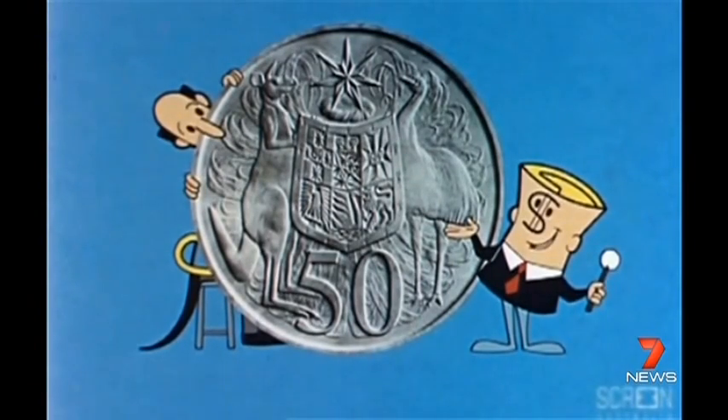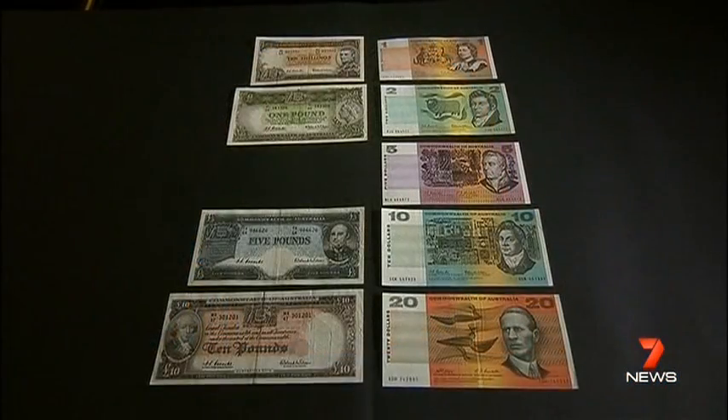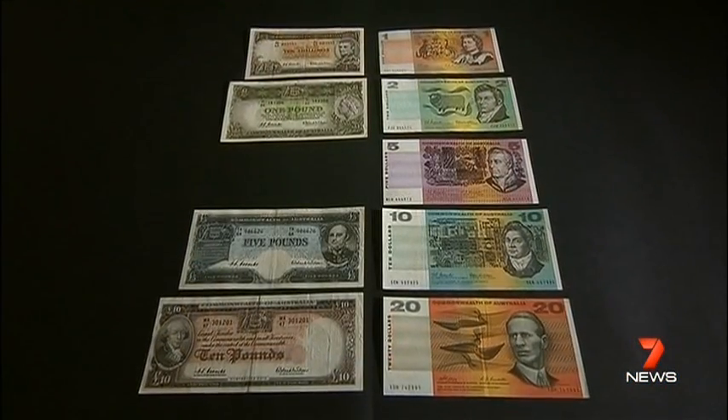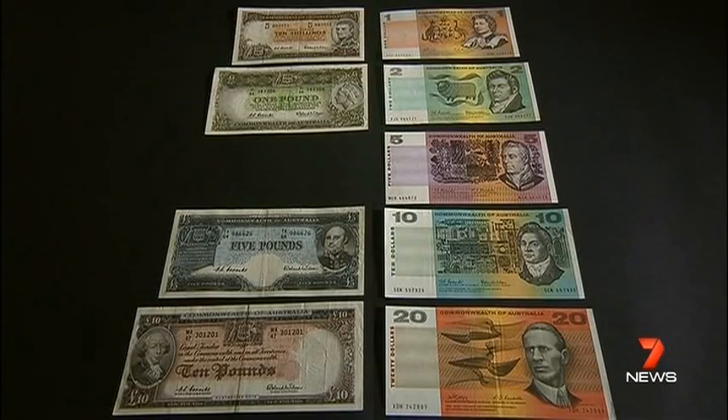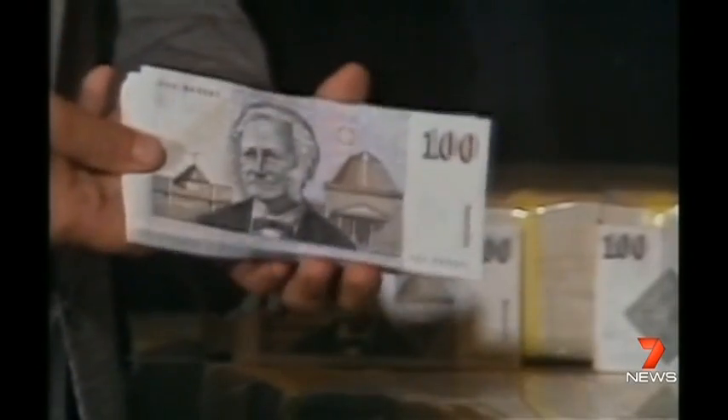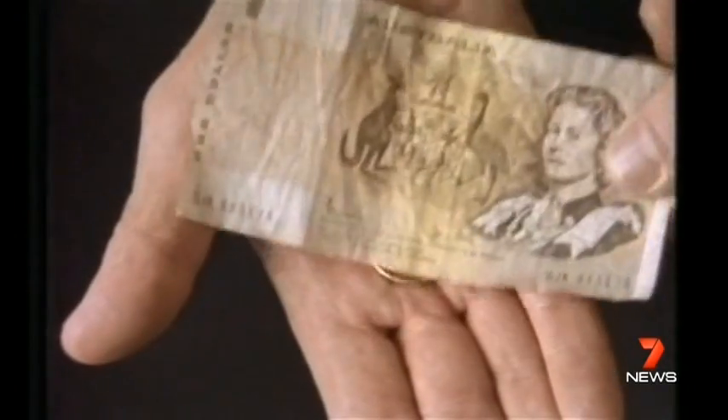And this is the largest coin, the 50 cent. It started round and became 12-sided for easier recognition. In 1967, a $5 note was added to the collection. The average weekly wage back then was $60. Inflation saw a $100 note added.